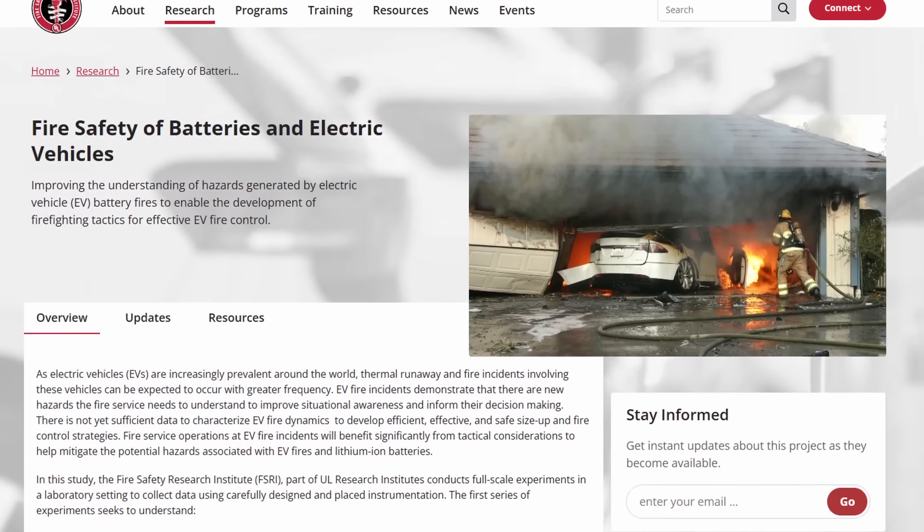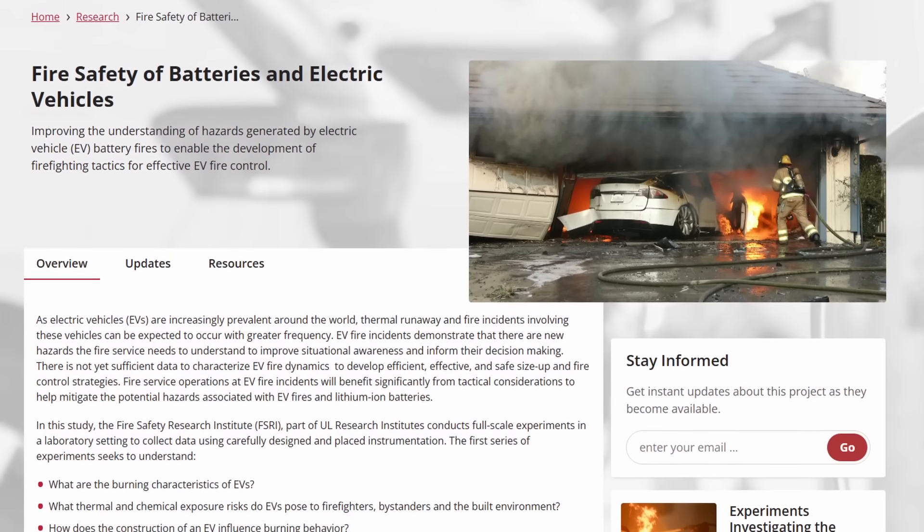Each experiment, each observation, and each piece of data brings us closer to understanding how to manage these incidents effectively. If you have any thoughts or questions, drop them in the comments below. And if you want to catch up on the earlier phases of this study, visit the project page at fsri.org or check out the previous videos linked in the description.